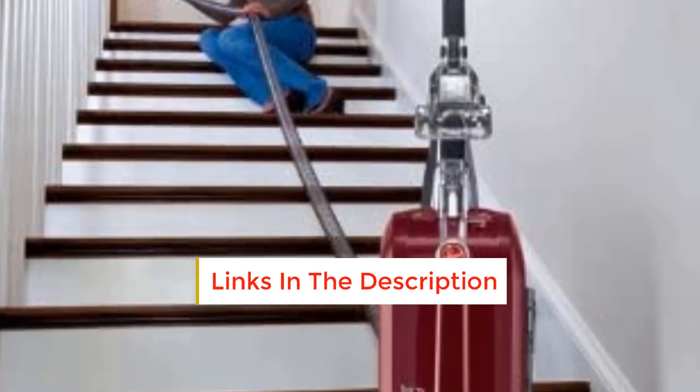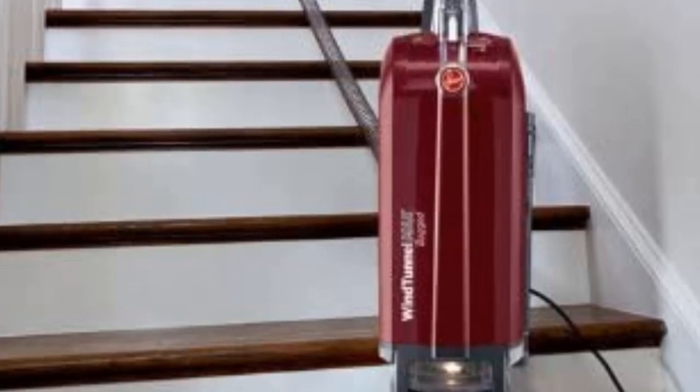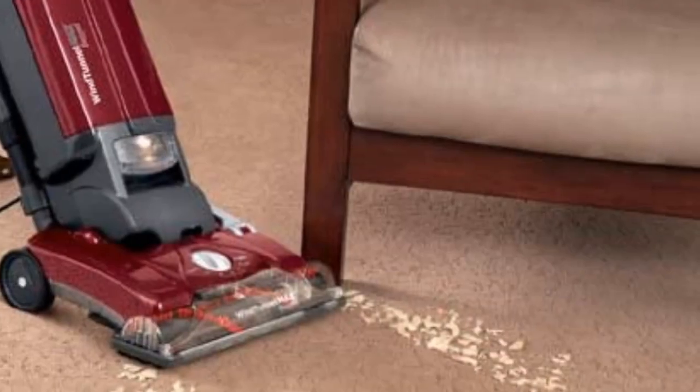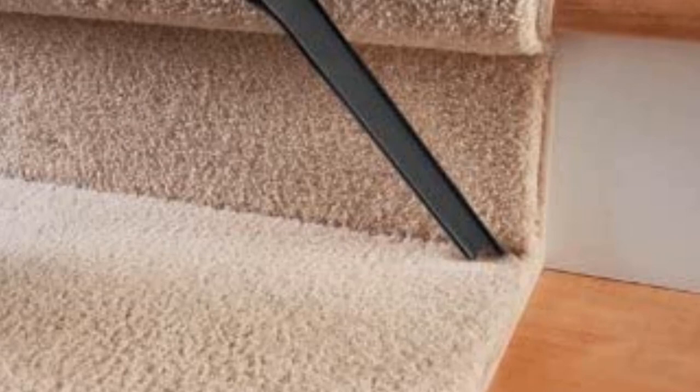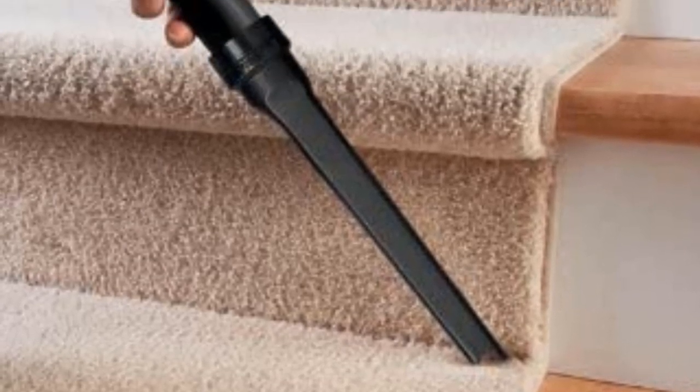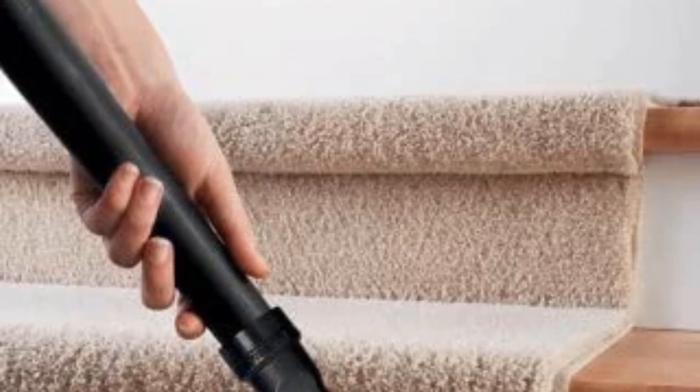Tube-shaped tools help to clean stairs, window ledges and other hard-to-access surfaces. Its wind tunnel technology offers three channels for cleanliness, with seven various floor settings and a broad vent to clean large areas in just a few steps. This bagged upright vacuum cleaner also has a filtration system to reduce allergens.